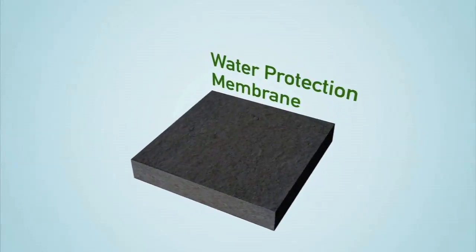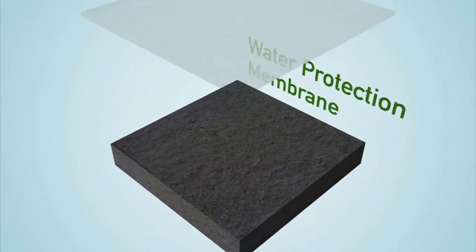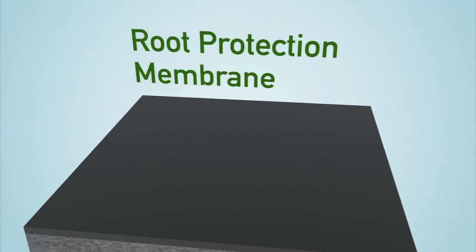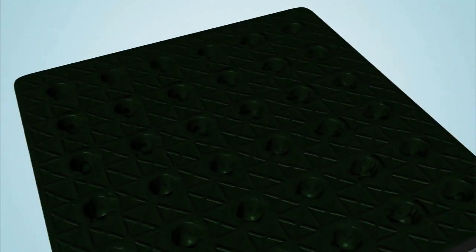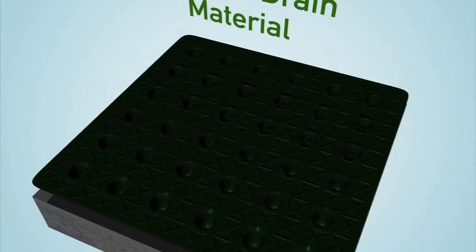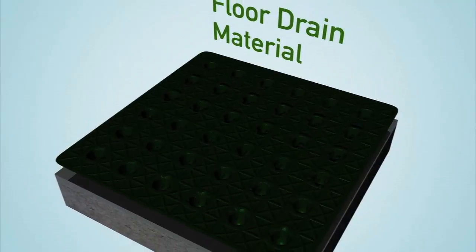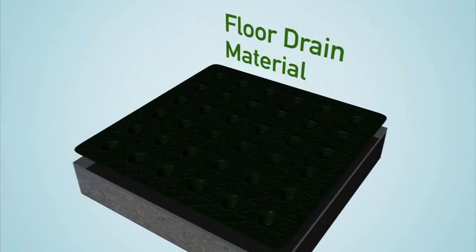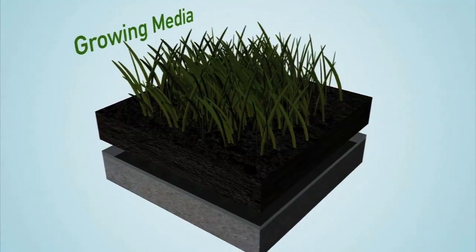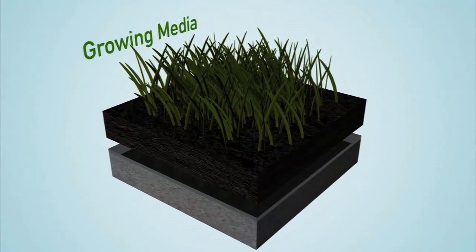It's actually a fairly technical assembly of materials. You start with a water protection membrane to keep water from getting into the building, then a root protection membrane so that plant roots don't break through it. Then you have a flora drain material — it looks just like an egg carton with little holes poked on top — that lets some water be retained while allowing the rest to drain away from the roofing material. On top of that, you have your growing media, things like crushed bricks, so you can have a lighter medium for plant materials to grow in.